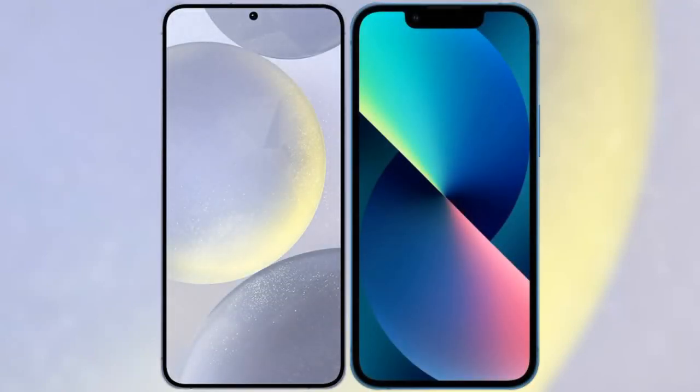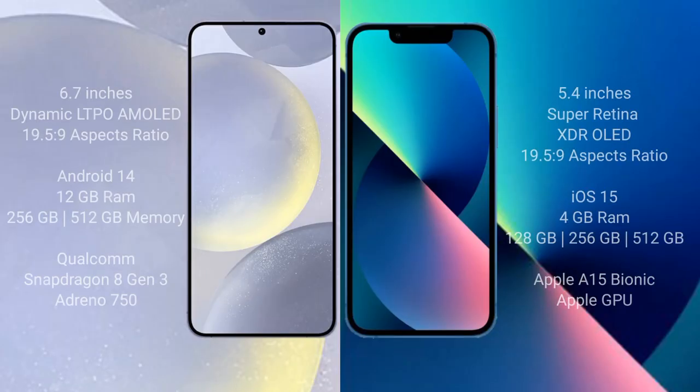I will compare the new Samsung Galaxy S24 Plus with the iPhone 13 Mini. The Samsung Galaxy S24 Plus comes with a 6.7-inch Dynamic AMOLED display and aspect ratio 19.5:9. The iPhone 13 Mini comes with a 5.4-inch Super Retina XDR OLED display and aspect ratio 19.5:9.